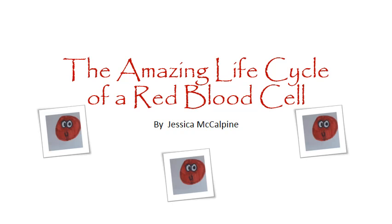Hi, my name is Jessica McAlpine, and today I will be teaching you about the amazing life cycle of a red blood cell.